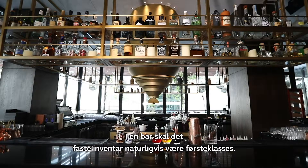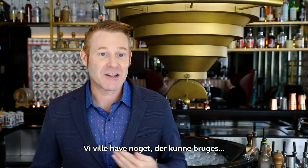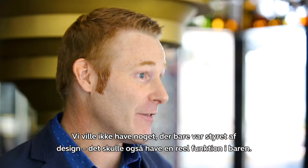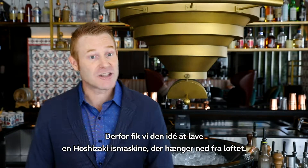Obviously on a bar the real estate is at a premium so everything needs to be functional. We wanted something that was going to be operational — we didn't want something that was just design-led, it had to actually have a function behind the bar as well. So that was how we came up with a hanging Hoshozaki ice machine.